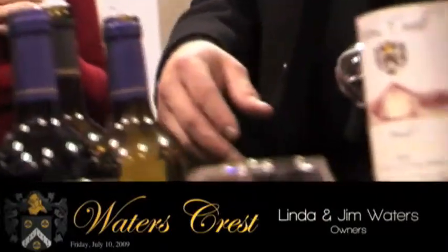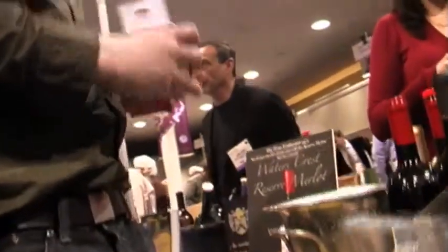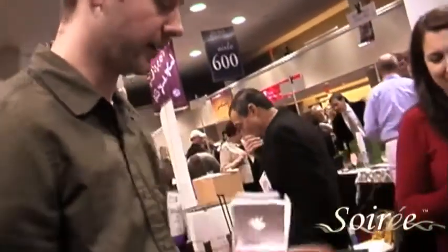I'm Jim Waters, the winemaker for Waters Crest Winery. We've been using the Soirée now for about three months or so. One of the things we definitely found is when I met with Andrew — he kind of approached us at one of the shows, had heard about the product, and we started discussing it.